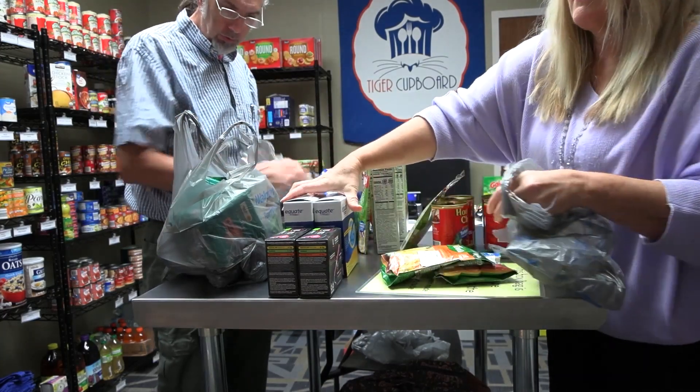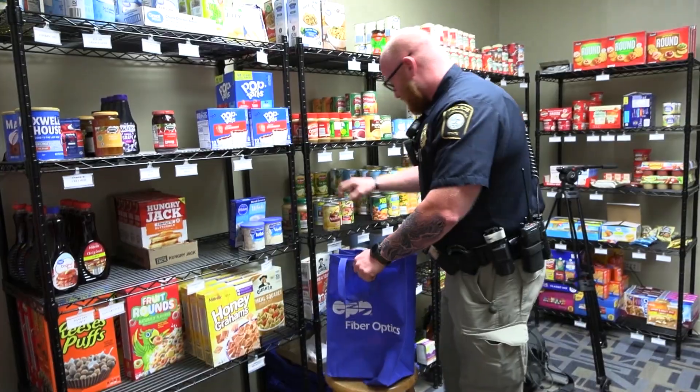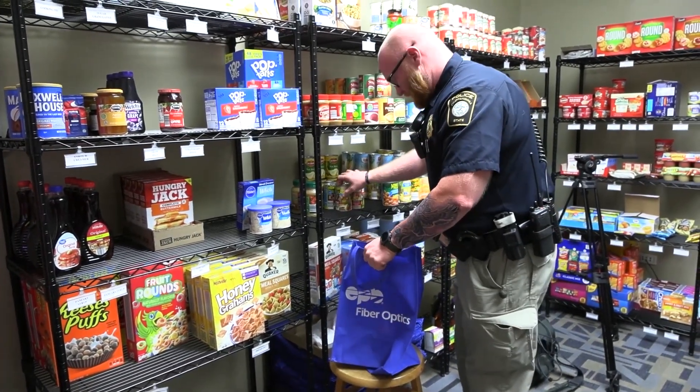We at Chattanooga State care about the well-being of our students and will do what we can to make their day-to-day lives a bit easier.